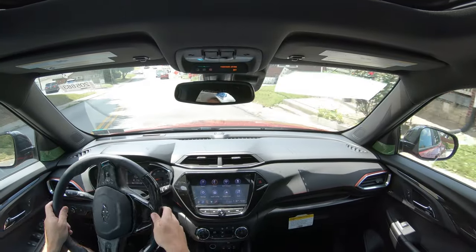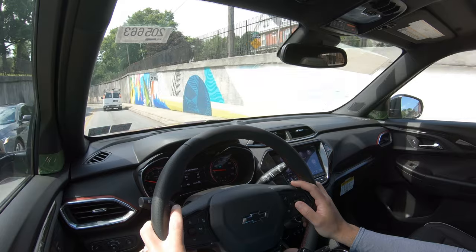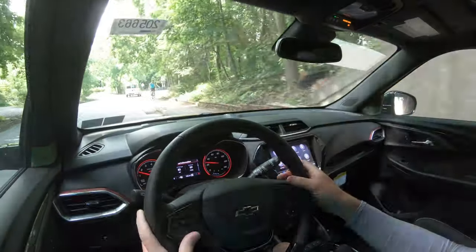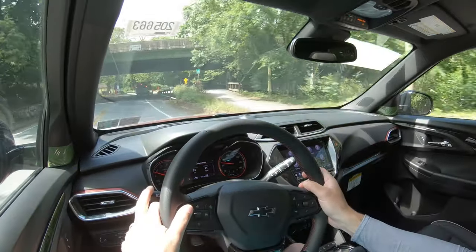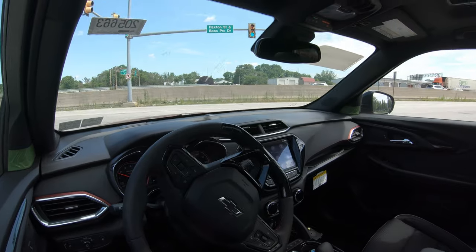Ride quality has been perfectly fine so far. Steering feel is notably weightier in Sport mode, which I appreciate. When I switched back to Normal mode, it was a night-and-day difference — the loosest steering feel in the world. You don't usually notice that much of a difference between modes, but it's quite dramatic here, so I'm leaving it in Sport.